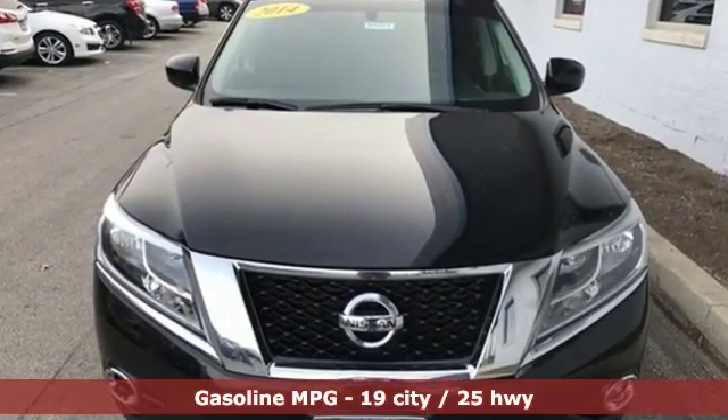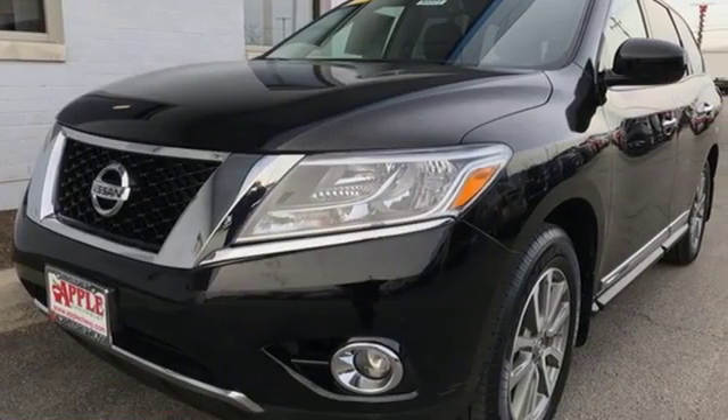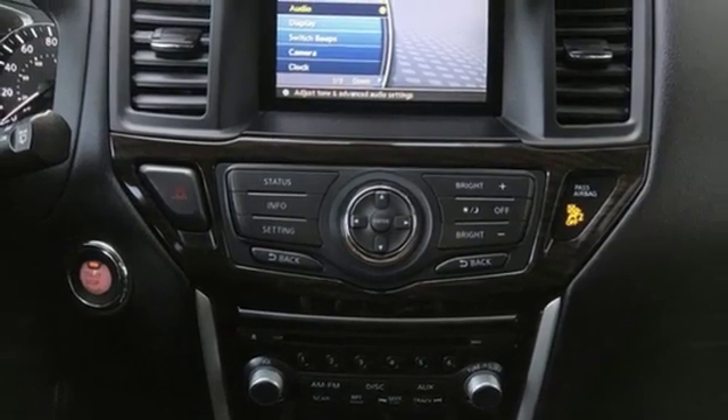It boasts an impressive list of features like these: V6 engine, heated leather bucket seats, external memory control, rear parking sensors, dual zone climate control.